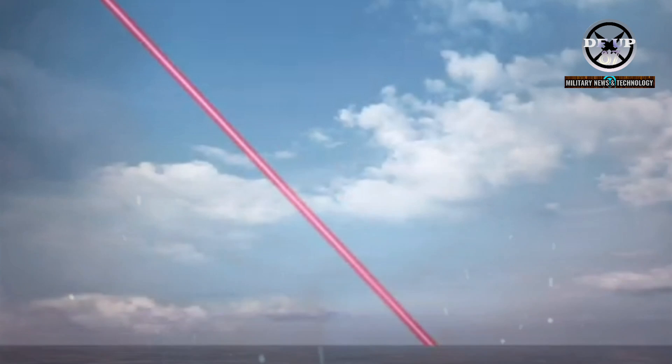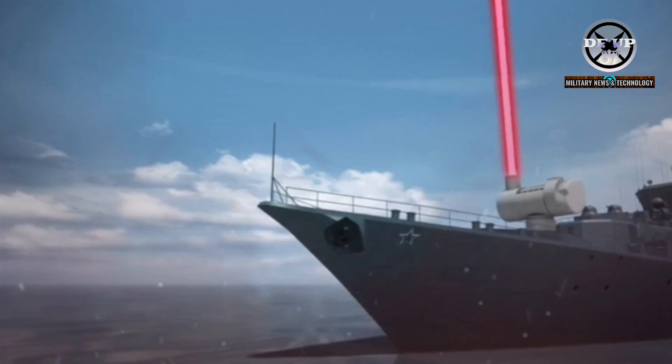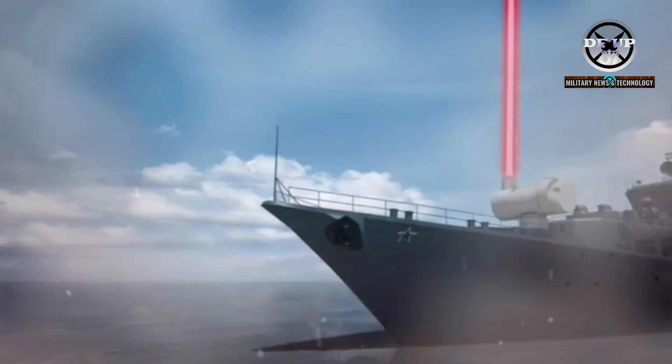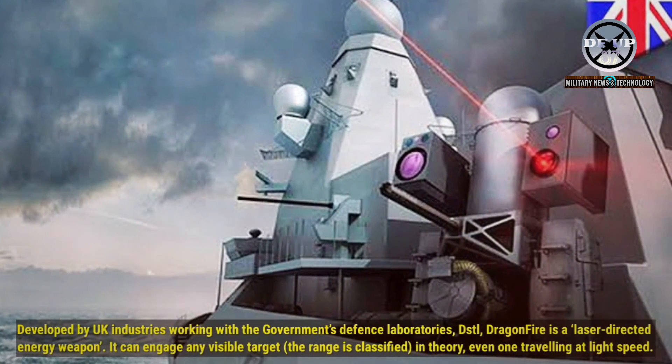After nearly a decade in development and an investment of around £100 million, it's been successfully tested by government scientists on the Ministry of Defence's ranges in the Hebrides. Developed by UK industries working with the government's Defence Laboratories, DSTL, Dragonfire is a laser-directed energy weapon.